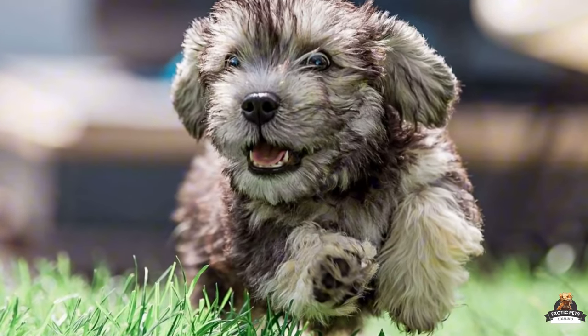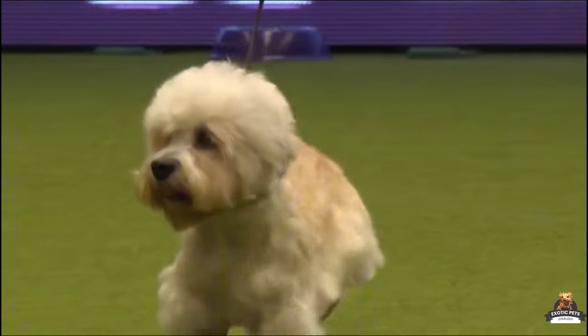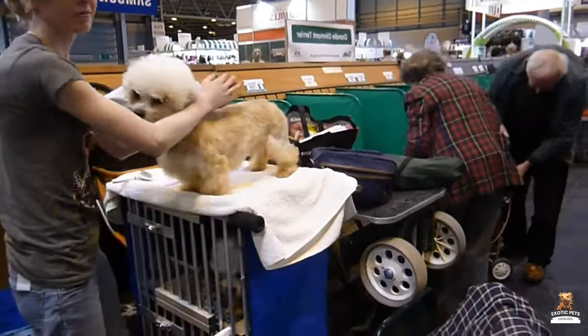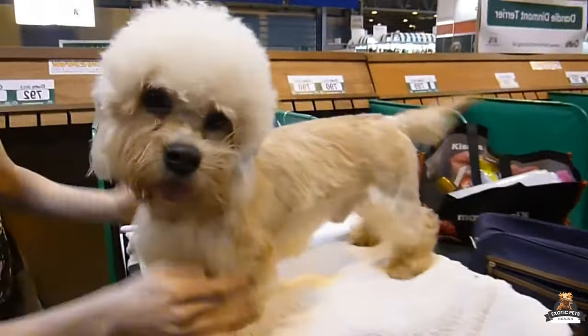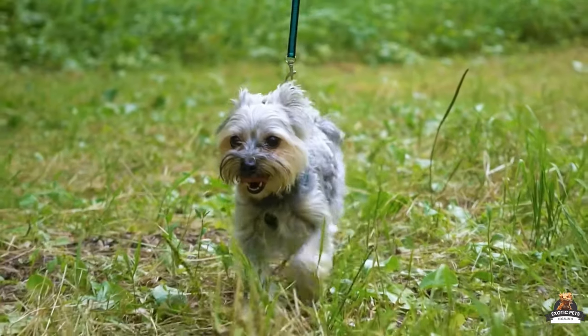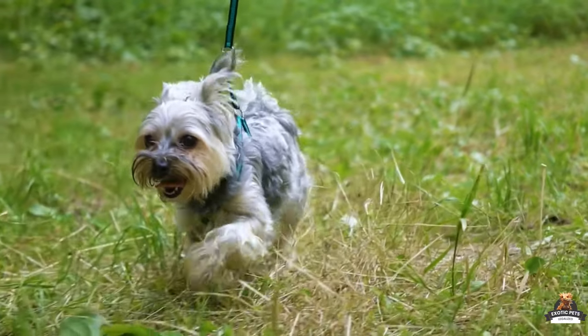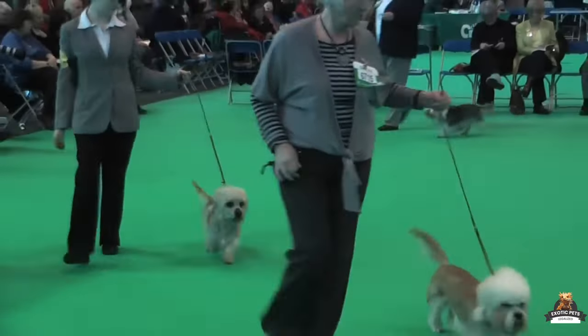So where did this breed come from? The Dandy Dinmont Terrier has a tale as intriguing as its looks. These spunky pups hail from the rugged Cheviot Hills bordering Scotland and England. Back in the 1600s they were bred for a tough job: hunting otters, badgers, and even pesky rats and mice.